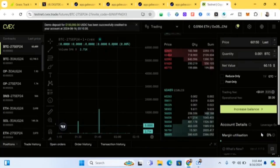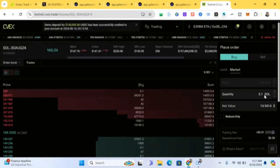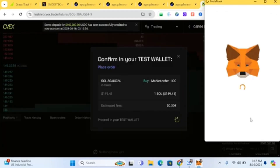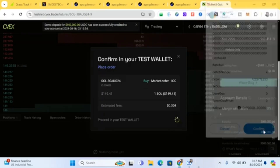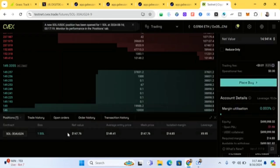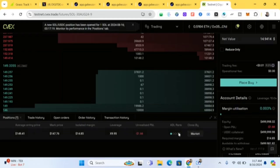Now let's trade — let's open some short and long positions. Come here and select 'Market' order. Set your quantity — let's say buy just one or two — and click 'Place Buy' to confirm. Then monitor your position; you can see your open positions listed here.